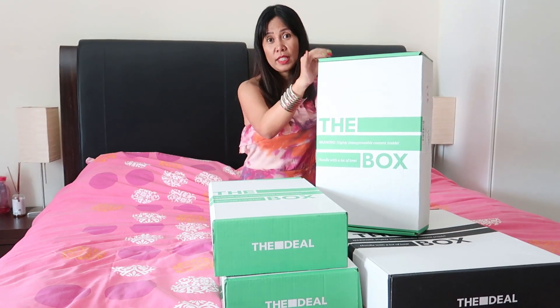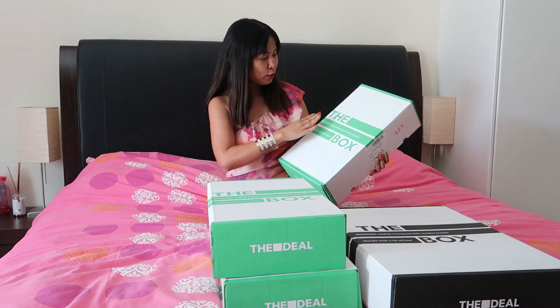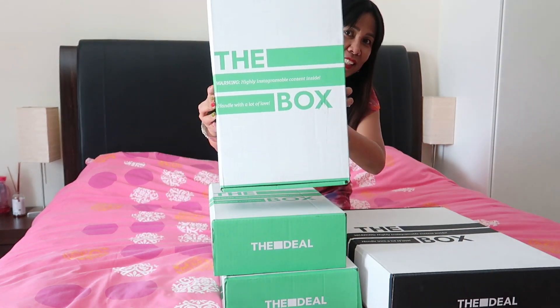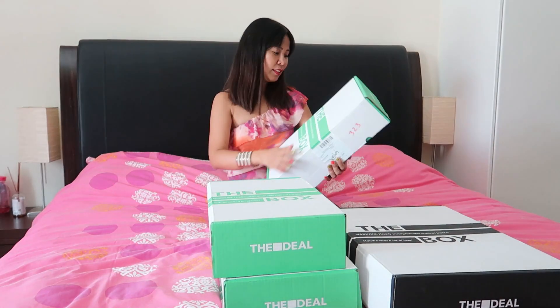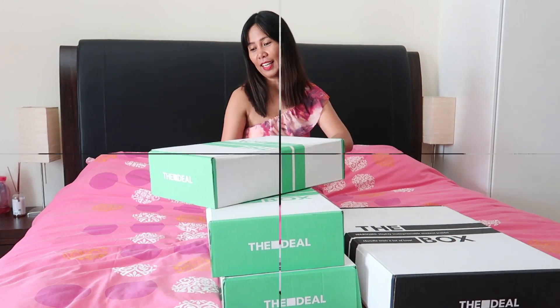My first impression was the box. It says: 'Warning — highly Instagrammable content inside, packed with a lot of love.' I was really impressed with the packaging; it's really nice.